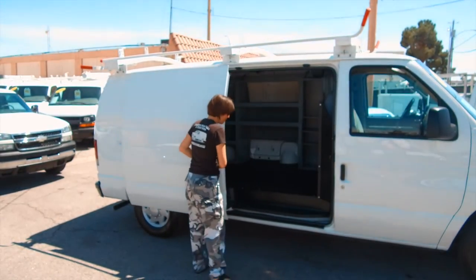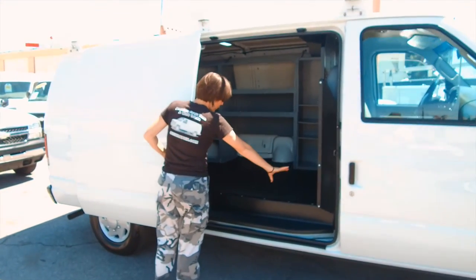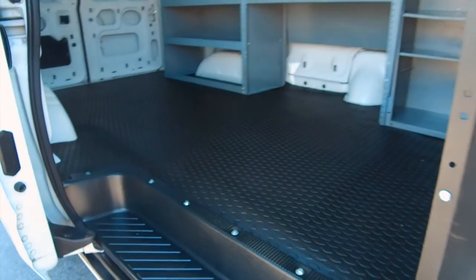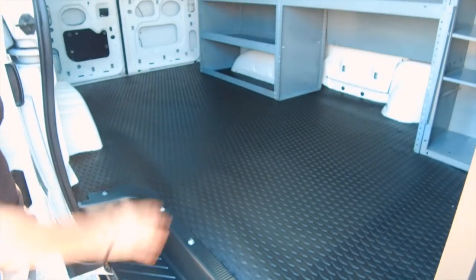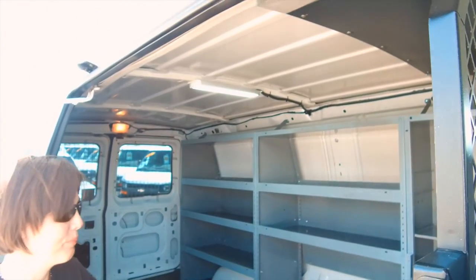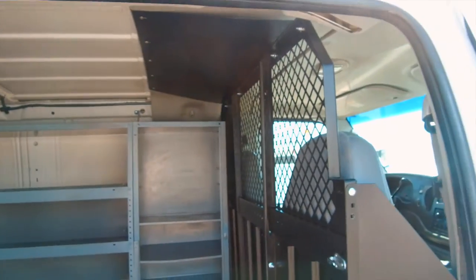You have a sliding side door. The nice thing about the sliding side door is it takes very little space when you open it up. You have a beautiful entryway with a non-slip, commercial grade cargo mat, custom cut. A beautiful set of bins along the side and a bulkhead to protect you from your stuff.